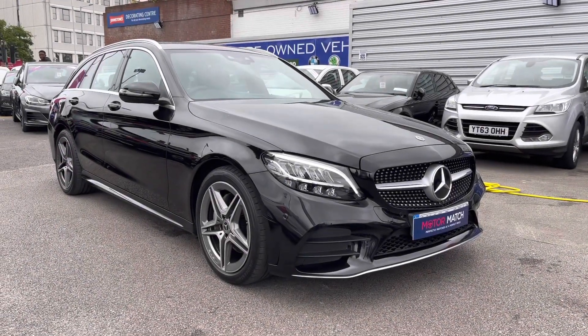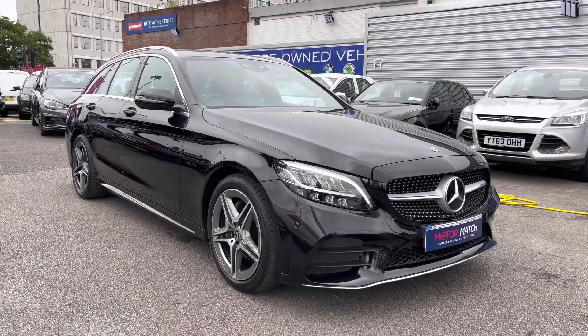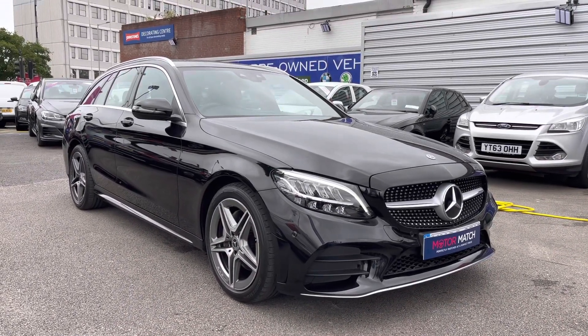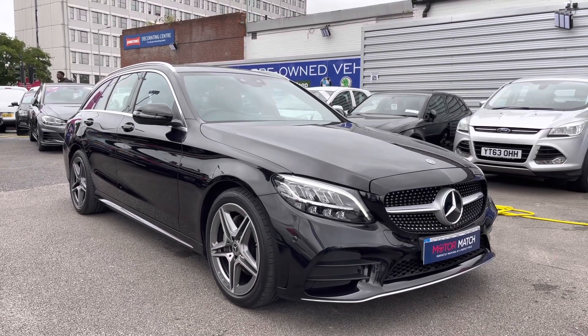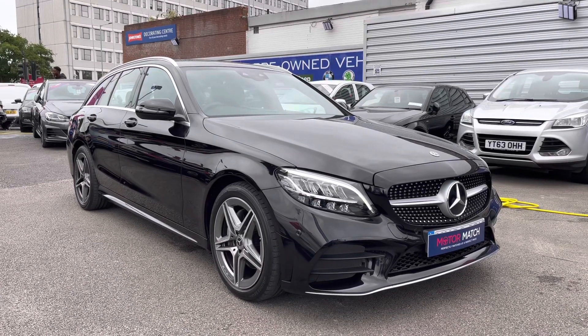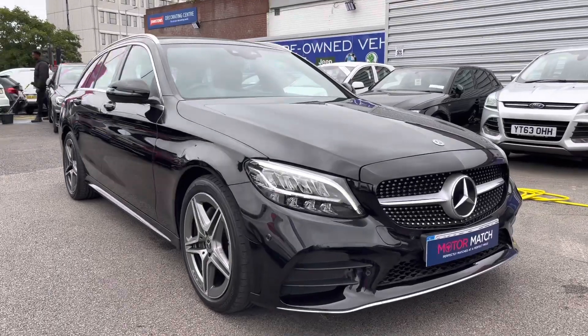Hello and welcome to Motor Match Stockport. My name is Daniel and I'm pleased to present you with this phenomenal Mercedes C220D AMG Line Estate. It's currently done 16,177 miles and it's finished in the colour black. It's had two previous owners from new and if you would like more information on it, please give us a call on 0161 885 0358.